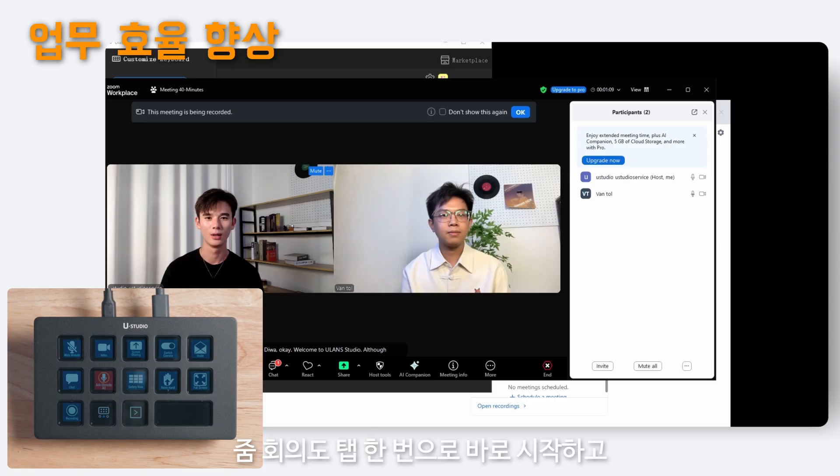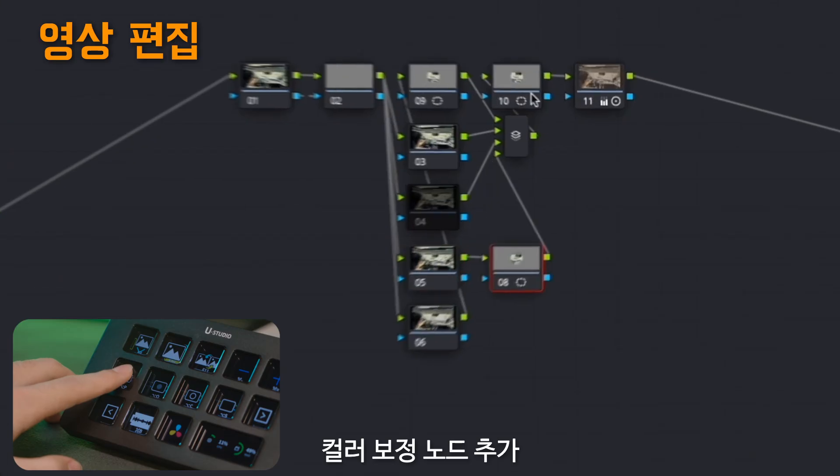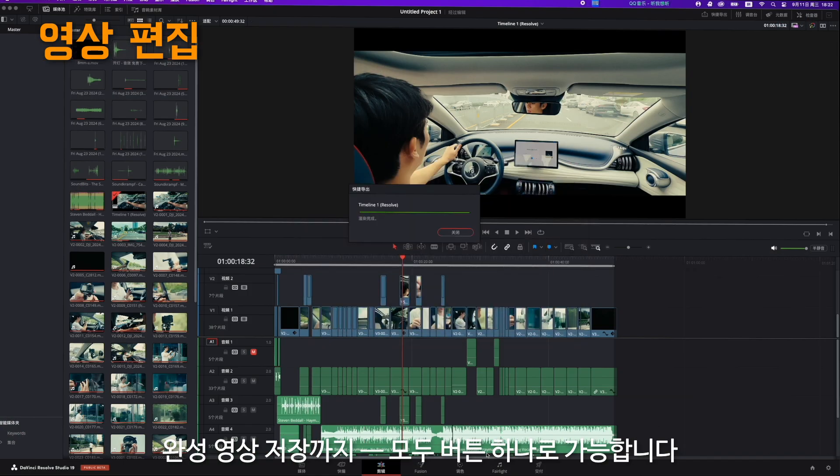Start Zoom with one tap and launch your meeting instantly. Import footage, assemble clips, add color grading notes, and save your finished video, all with a single tap.